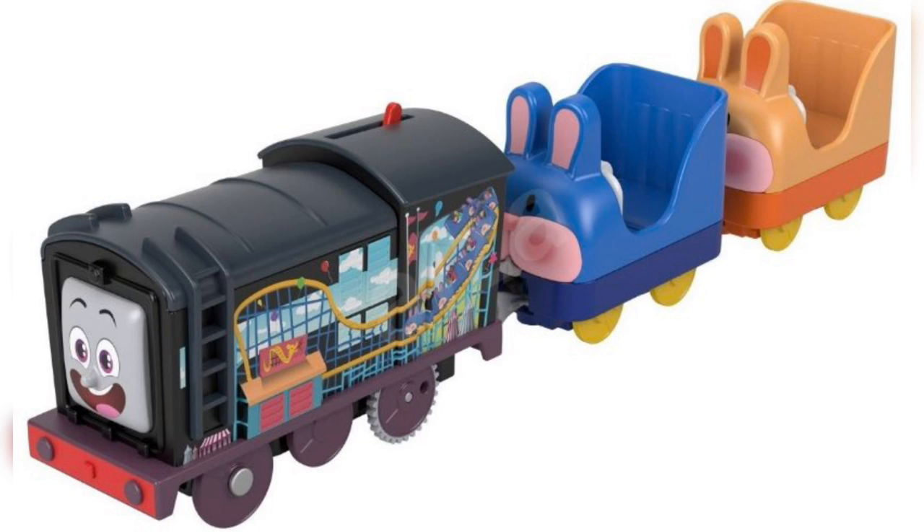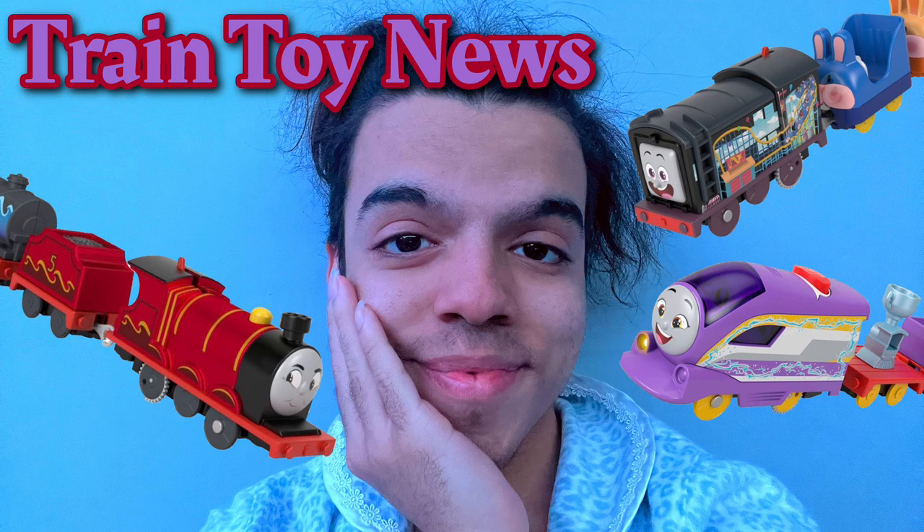This is something I least expected — like ever. I never expected to get bunny trains from the Thomas and Friends range at all, so this is really cool and a pleasant surprise. That's it for this newscast.